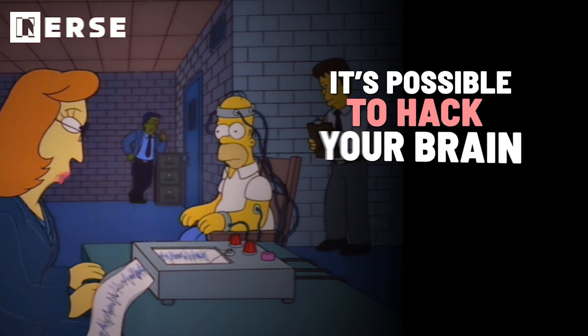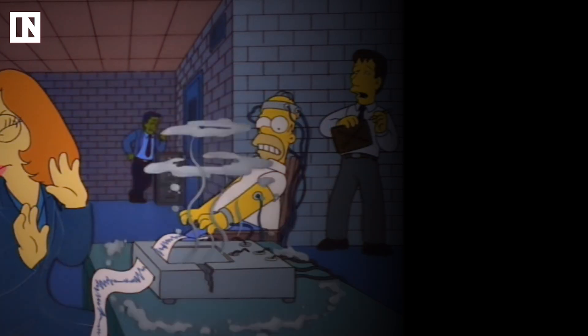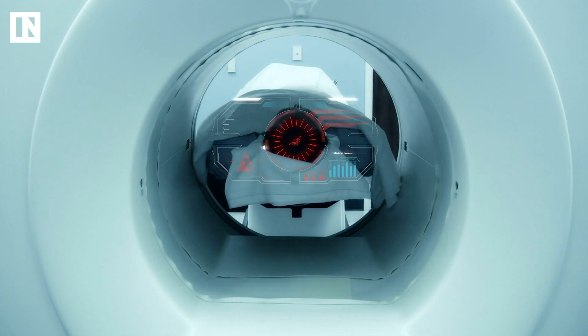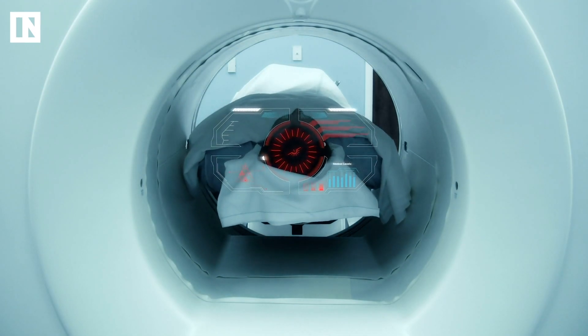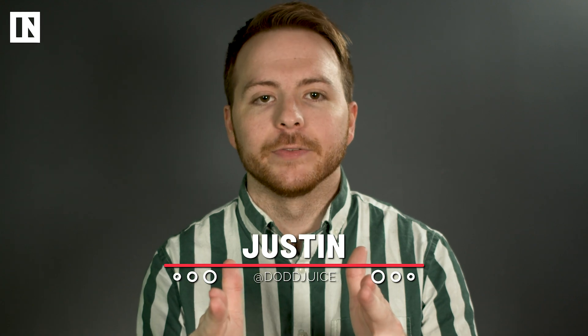It's possible to hack your brain so you can outsmart a lie detector. The latest in lie detection technology involves literally scanning someone's brain using an MRI to determine if they're concealing something or not. But a new study suggests that there are at least two methods that people can use to beat this system. I'm Justin with Inverse, the coolest place to get smarter. Let's get mischievous.